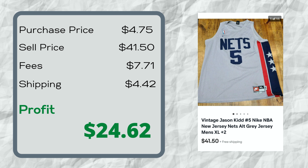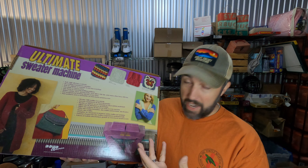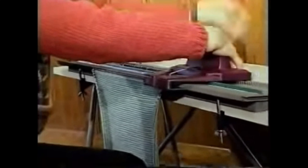Another jersey — this is Jason Kidd's jersey for the New Jersey Nets, I think. I wouldn't know Jason Kidd if he walked in front of me right now, but I saw this jersey at Goodwill. It has nice stitch lettering and is a high-quality, heavy jersey, so I decided to look it up. Sure enough, it was worth a decent amount of money. Paid $4.75 for it at Goodwill, and it sold for $41.50 on eBay in about a month.